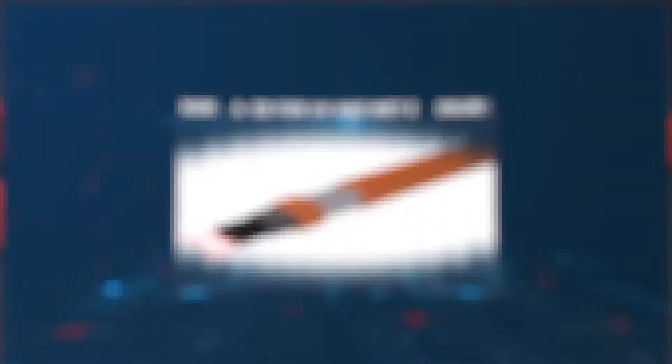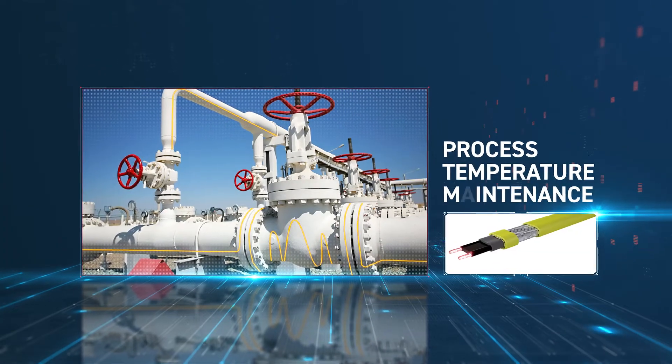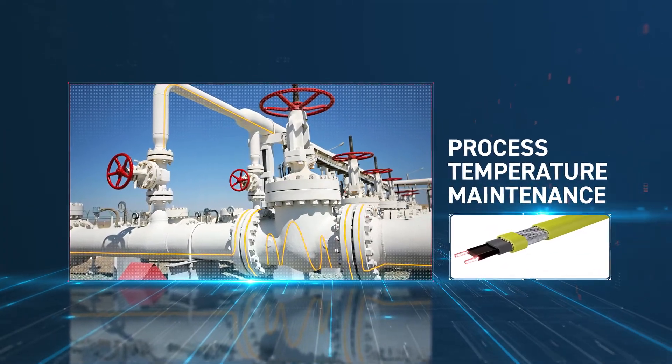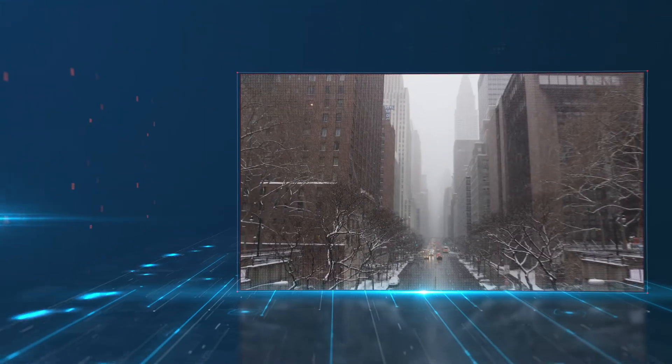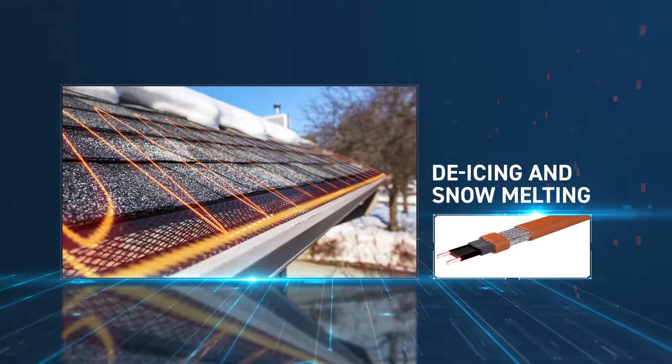With a wide selection of electrical and temperature ratings, ENS self-regulating heating cables are suitable for temperature maintenance to keep process fluids above set temperatures, freeze protection to keep water and pipes from freezing, and roof de-icing to prevent ice dam formation.